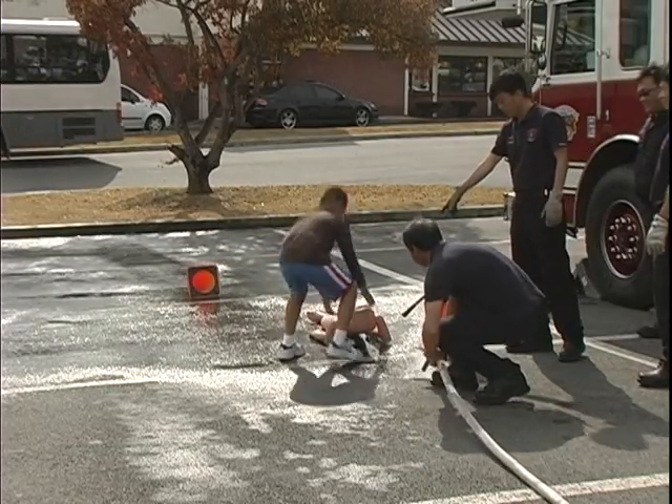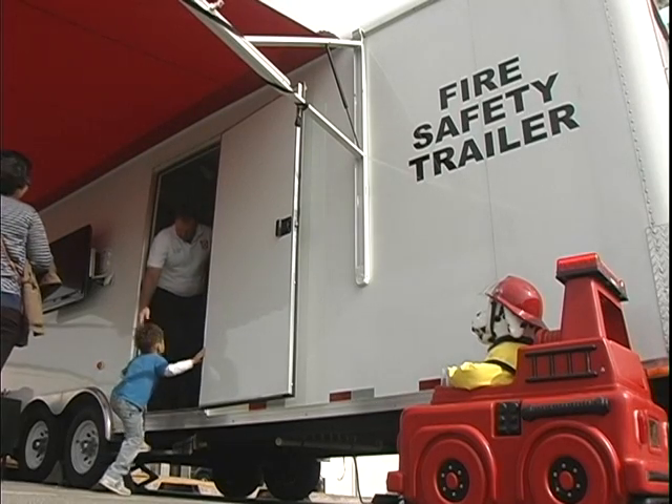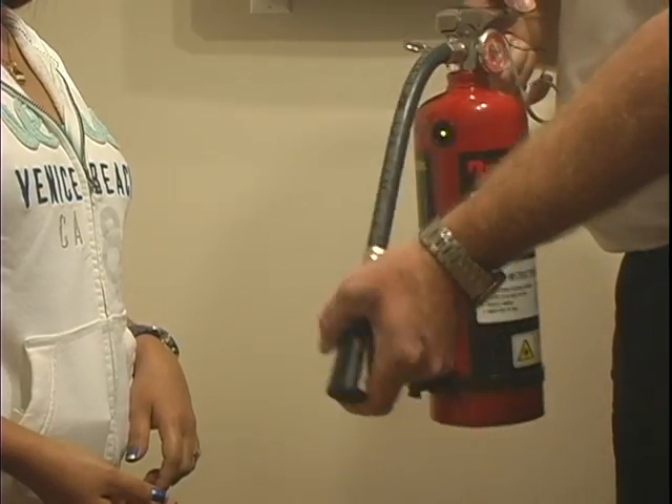As part of this event, the firefighters used some very special equipment. Here we're displaying our fire safety house, our fire safety trailer. It has a lot of unique features in there to help teach adults, all the way down to children, different fire safety techniques.